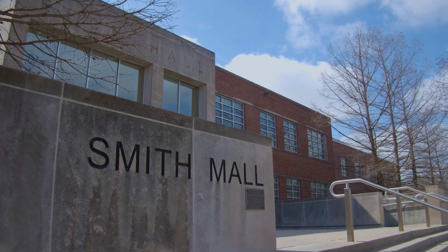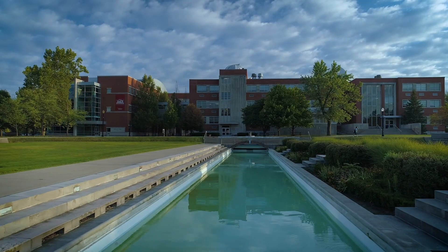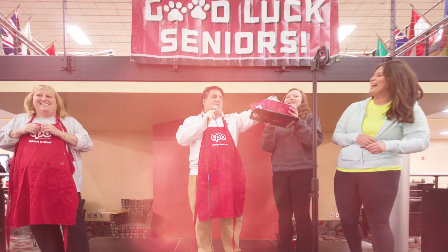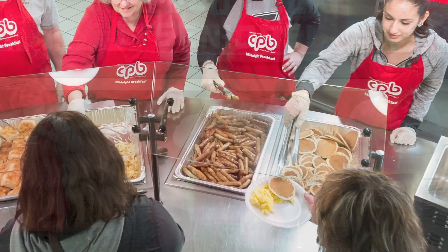Out here is Smith Mall, a great place to hang out with friends, study, and sometimes classes are even held out here when it's nice outside. Traditions are really important at UND — some of these include midnight breakfast, where we all gather before finals to have a nice breakfast, and Thanksgiving dinner that is family style with all of your friends and the UND community.